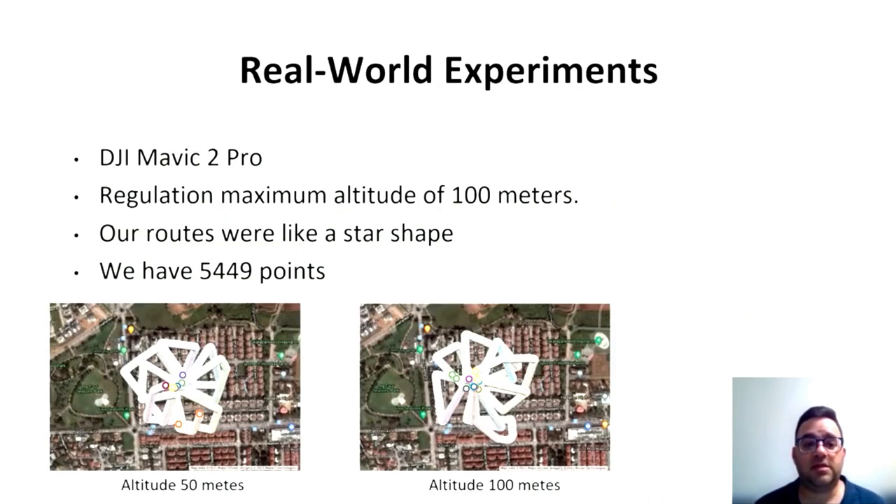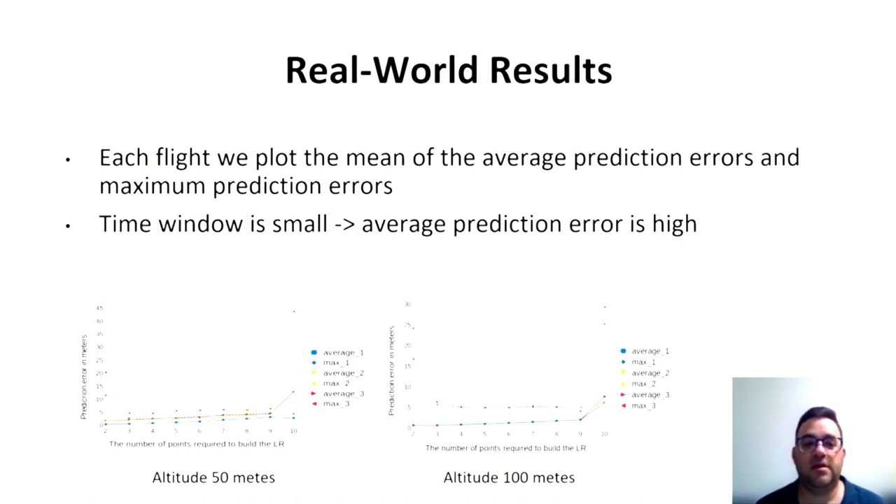In real experiments, we used the DJI Mavic 2 Pro. Because of altitude regulations, we flew at 50 and 100 meters. The routes were star-shaped, representing a delivery between two points and returning home. We had about 5,000 points that were examined. We observed that when the time window is small, the average prediction error is high.